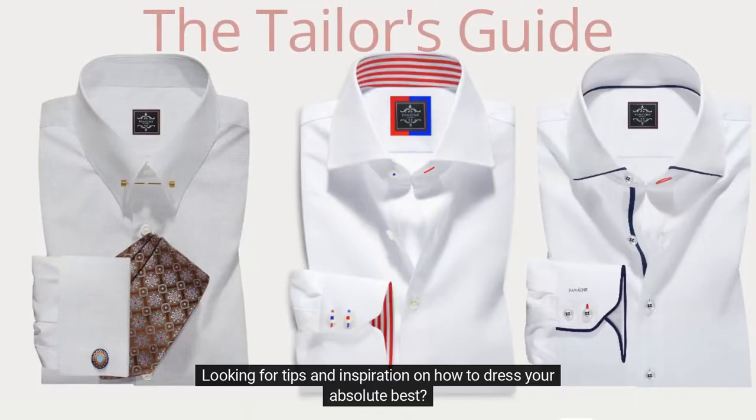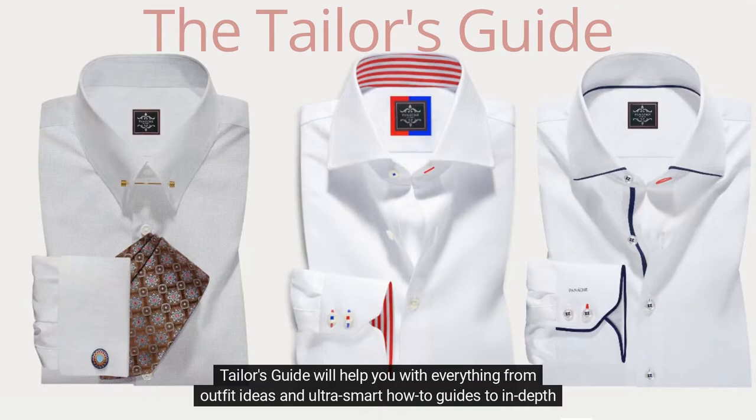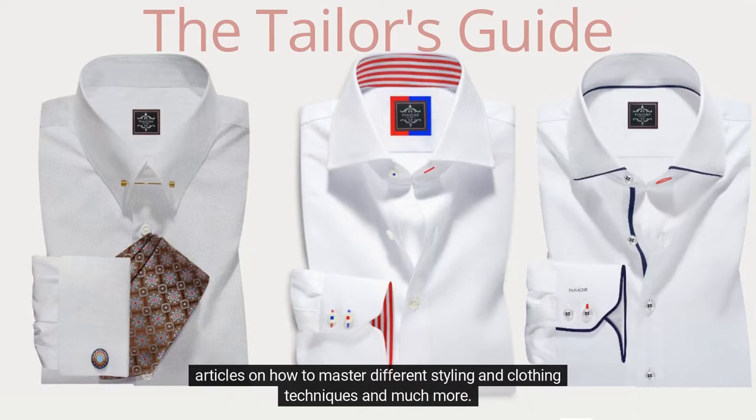Looking for tips and inspiration on how to dress your absolute best? You've come to the right place. The Tailor's Guide will help you with everything from outfit ideas and ultra-smart how-to guides, to in-depth articles on how to master different styling and clothing techniques, and much more.